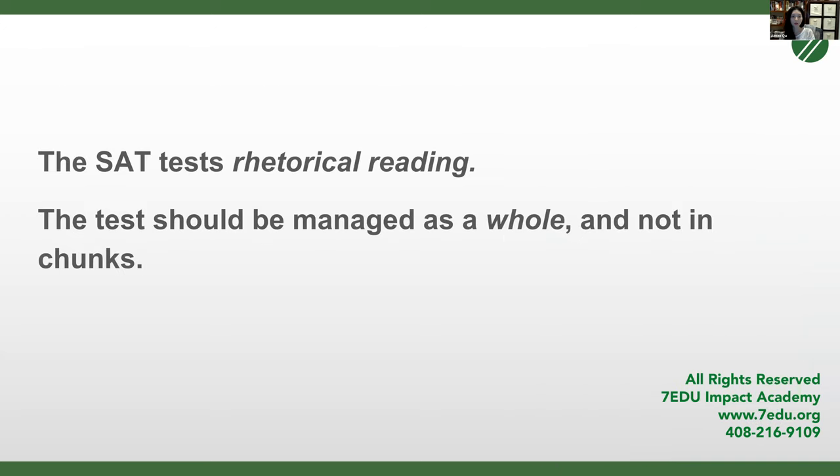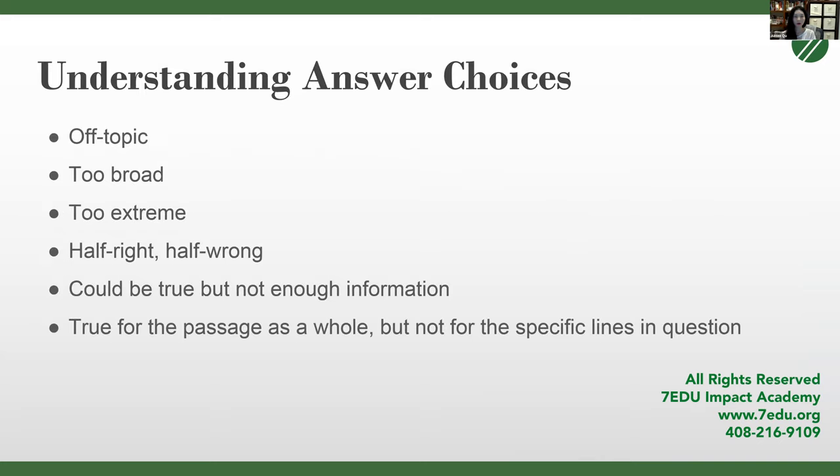To sum up: the SAT tests what we call rhetorical reading. It's active reading that knows how an argument is being made. The test should be managed as a whole and not in chunks. Part of the key to doing well on the SAT is understanding that as a test, it is trying to accomplish certain things.